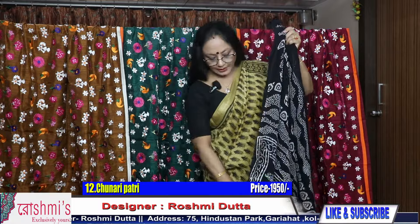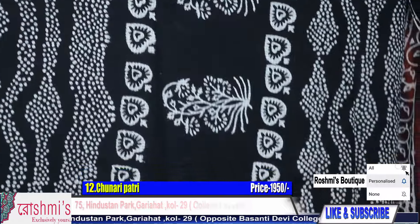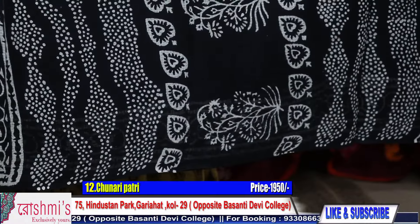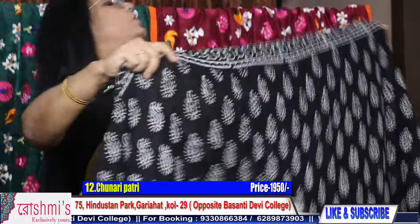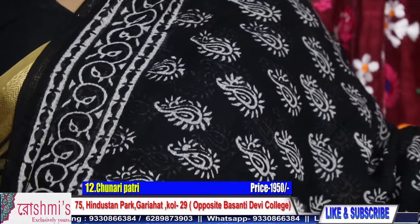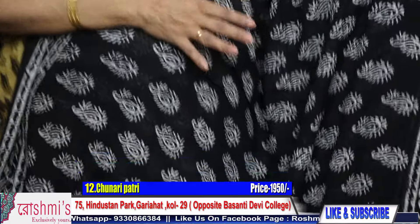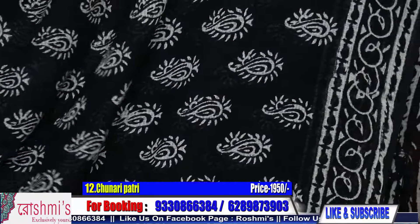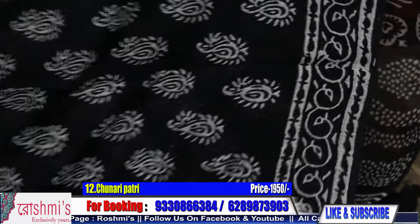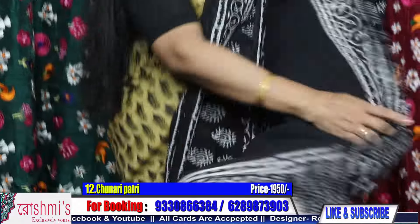This is another one. Here is the pallu part. All the saree material is pure cotton cotta — very soft cotton cotta. In Rajasthan they call it munga cotta, but I will mention all this as cotton cotta — pure cotton cotta. This is the look of the saree. For booking, take a screenshot or mention the saree number. Booking number is 9330866384.